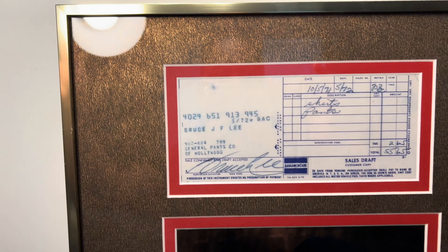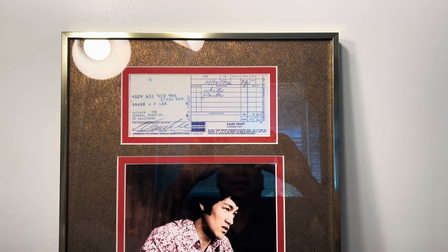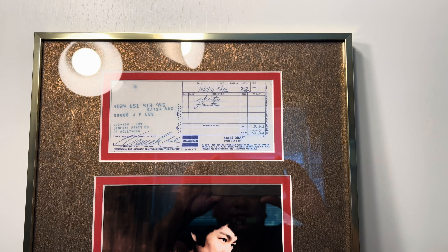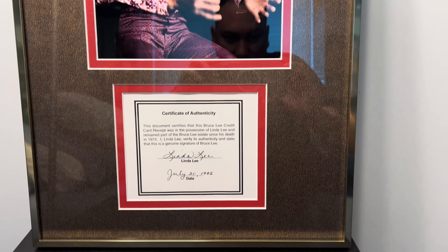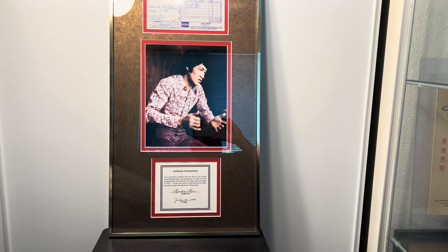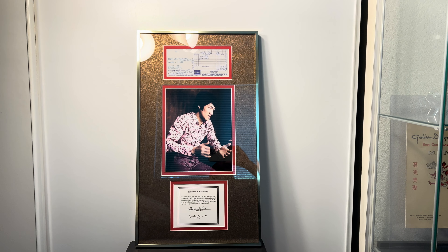I'll be putting this on the wall. This is something I've been wanting for many, many years and I finally got it. Thanks to Jeff Goodwin for hooking me up with this at a good price. The framing is just beautiful, and that's it for this review. Thank you guys for watching.